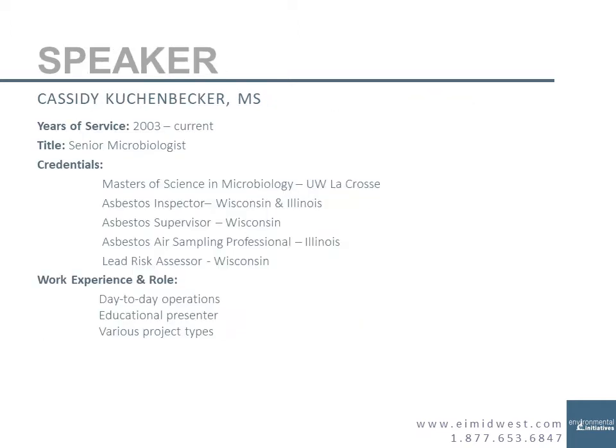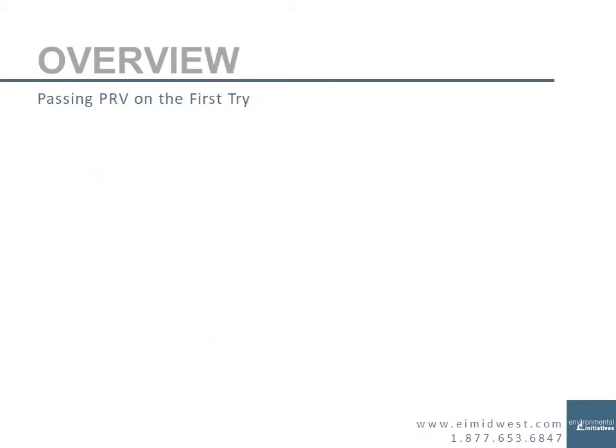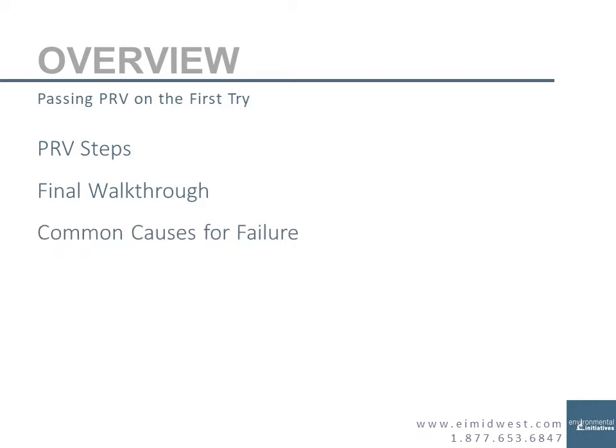I've been doing this since 2003, about 17 years at the time of this recording. My background is in microbiology and immunology, so I study people and how people interact with contaminants. This presentation will cover what we do during our post-remediation verification, what steps we take, the final walkthrough your project manager should be doing on each job, common causes for failing the PRV, and good habits to make sure you don't fail. For questions, you can put them in the comments section or call or email me with the contact information provided at the end.